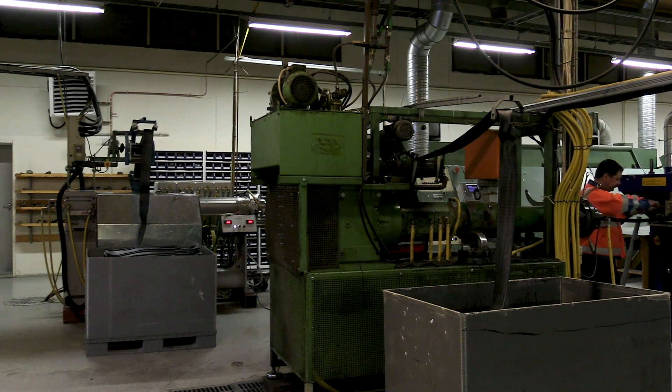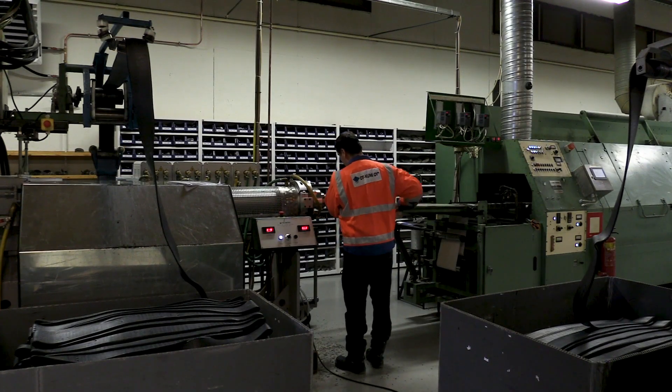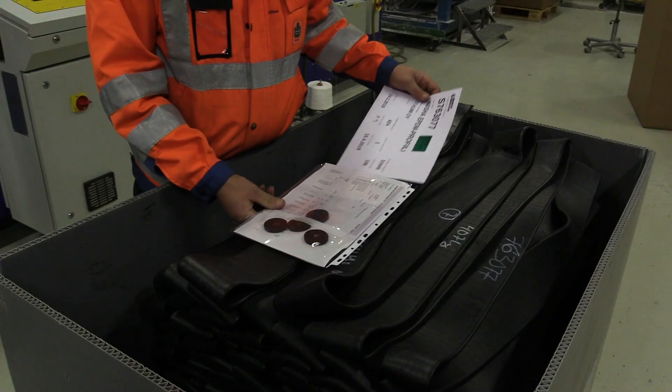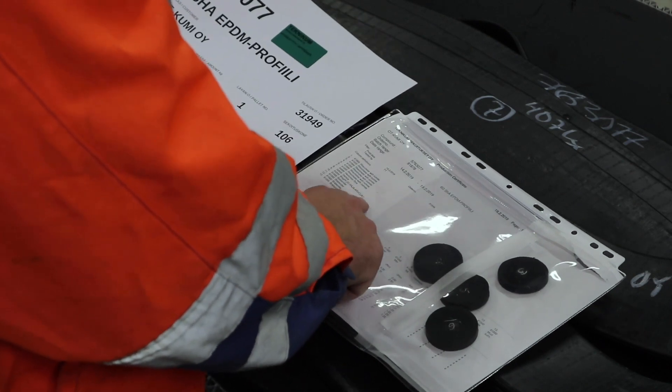We manufacture ceiling profiles from rubber, silicon and plastic. At our factory, we have 11 extruders. Here, we can see how drainpipe seals are manufactured. All material is certified, which means that it has been inspected and we know what it is made of.